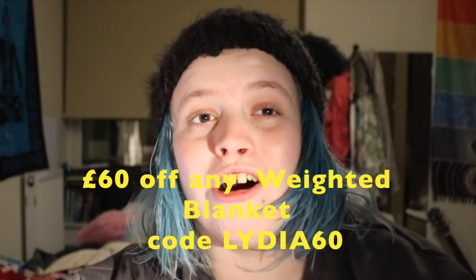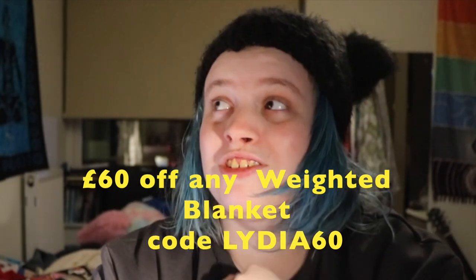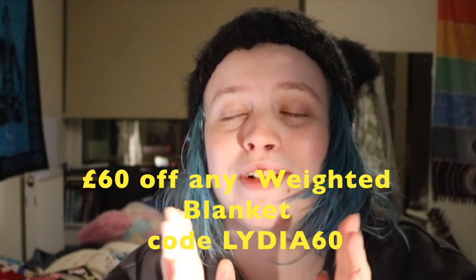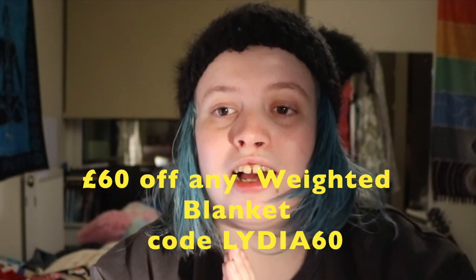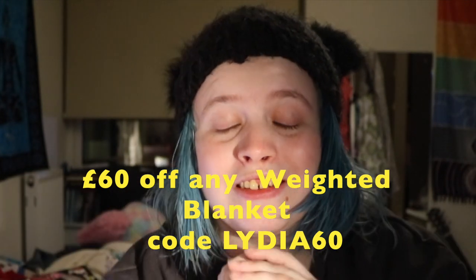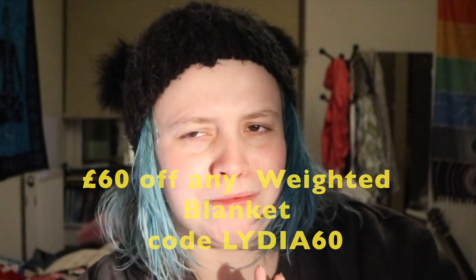Carmen Blanket were very kind and they sent me a free weighted blanket. And I wouldn't have done this without a really cool hook-up for you guys. I managed to get you guys a £60 off code that is off all their weighted blanket products. I think it's just such an amazing offer because these products are so expensive to buy normally. So if you use code Lydia60, you get £60 off your weighted blanket.